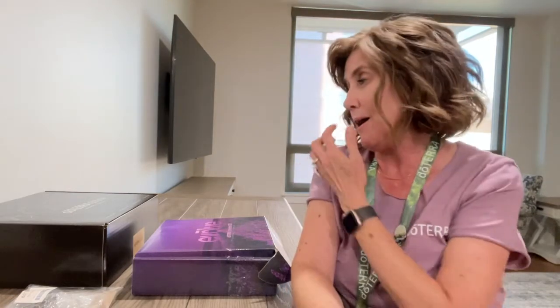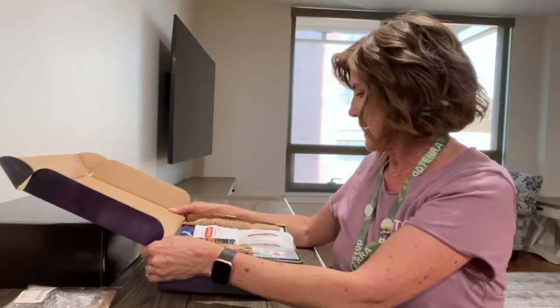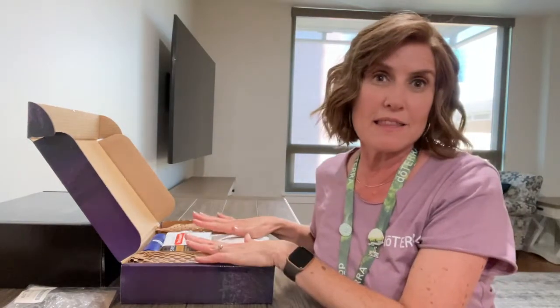They have a whole new line of home products. It's called the Adobe line — I hope I'm saying that right. I'm going to show you some of these things I haven't even opened yet — what comes in the convention kit.